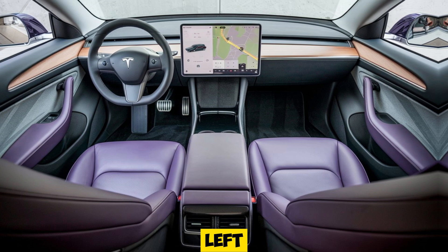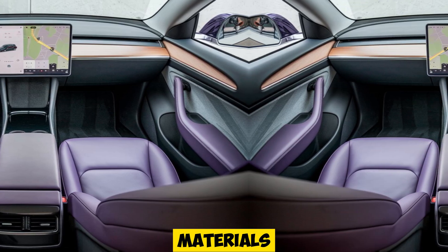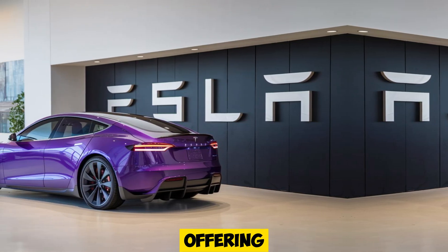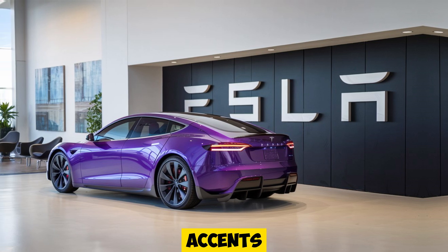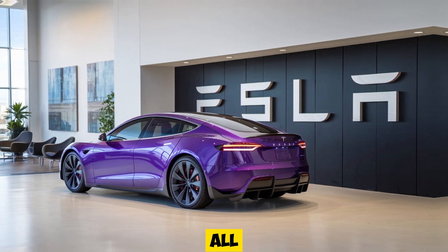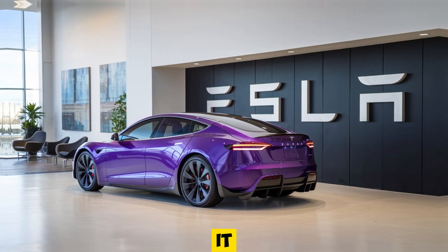Rear passengers aren't left out either, with a secondary screen for multimedia controls. Materials are premium throughout, offering a blend of leather, sustainable wood finishes, and modern metallic accents. The all-glass roof adds an airy, spacious feel, making every drive as comfortable as it is thrilling.